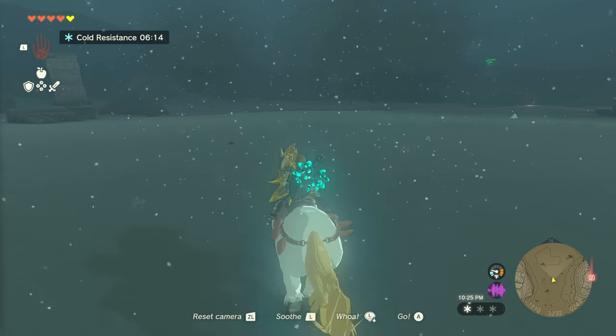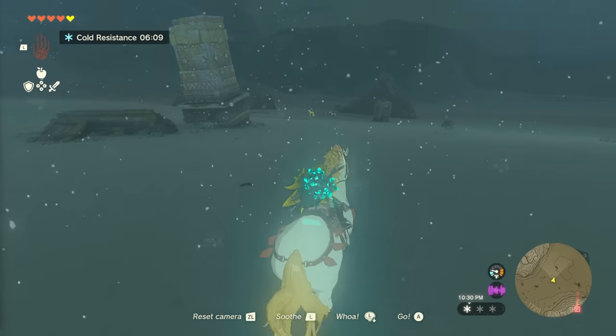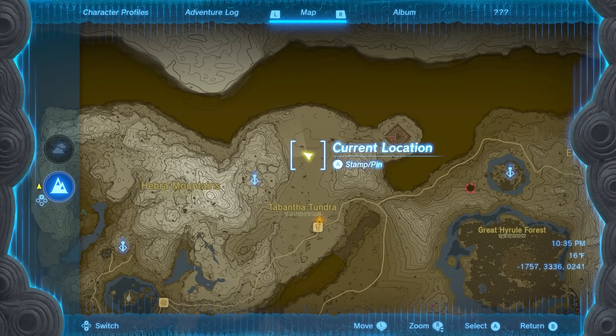After about a minute of riding, you should spot the obvious golden horse amongst other horses near some fallen ruins. Here is the location where I found it on the map.